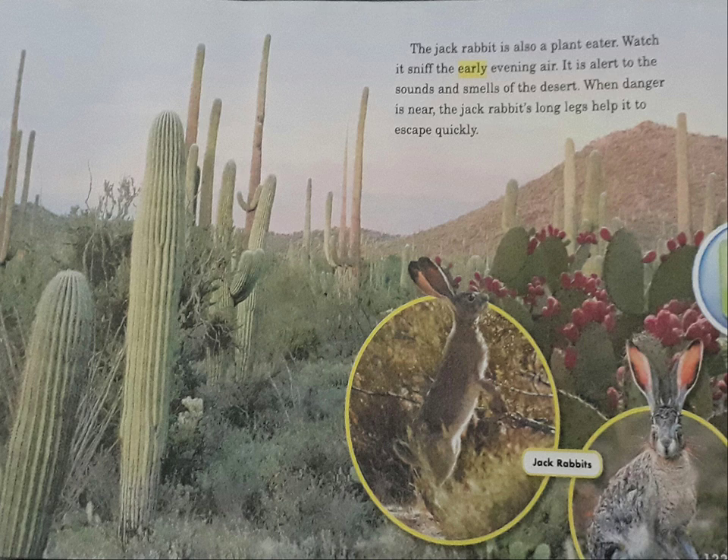The jackrabbit is also a plant eater. Watch it sniff the early evening air. It is alert to the sounds and smells of the desert. When danger is near, the jackrabbit's long legs help it to escape quickly.